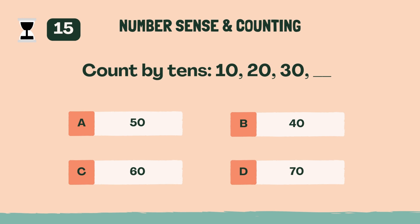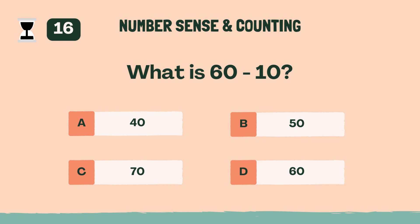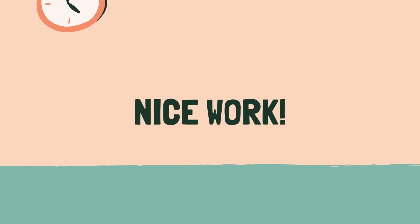Count by 10s: 10, 20, 30. The answer is B, 40. What is 60 minus 10? The answer is B, 50. Nice work. Time for the next category.